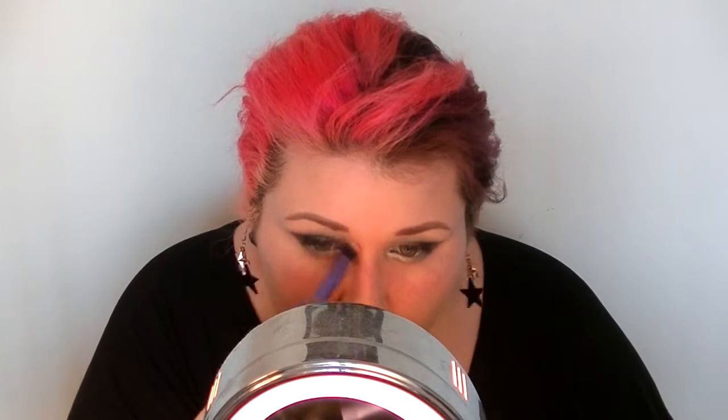Then taking 'ABC Gum' from Urban Decay, I'm going to add that to my brow bone to highlight it and also to add a transition color — you know what I mean.